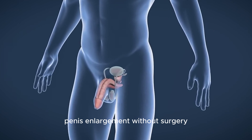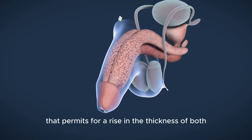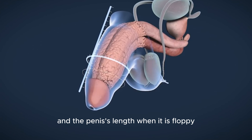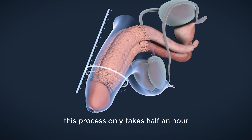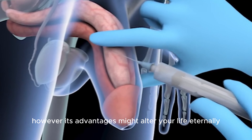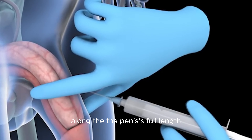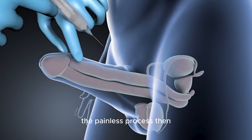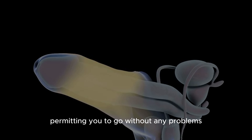Penis enlargement without surgery is a procedure in plastic urology that permits a rise in the thickness of both the length and thickness of the penis when flaccid, and a rise in thickness in the erect position. This process only takes half an hour. However, its advantages might alter your life permanently. It is executed via hyaluronic acid treatment along the penis's full length. The painless process offers amazing outcomes that you'll observe right away, permitting you to go without any problems.